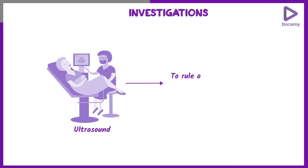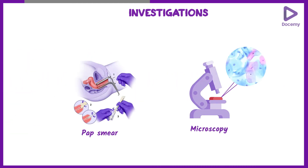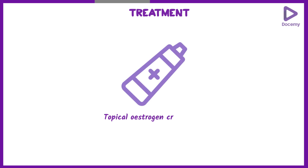This is primarily a clinical diagnosis, but investigations should be carried out because these are postmenopausal women. An ultrasound should be done to rule out other causes of postmenopausal bleeding. A pap smear and microscopy can also be performed, and treatment is usually with the use of topical estrogen creams.